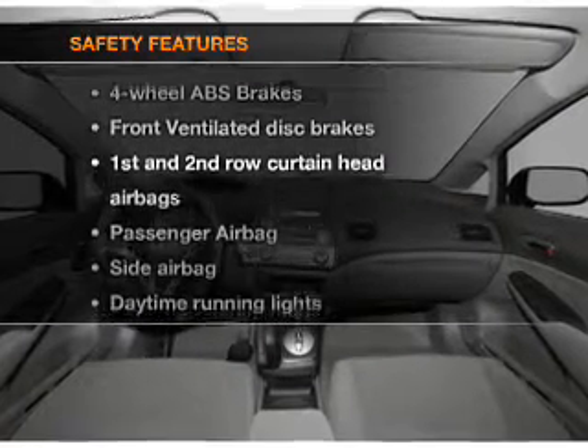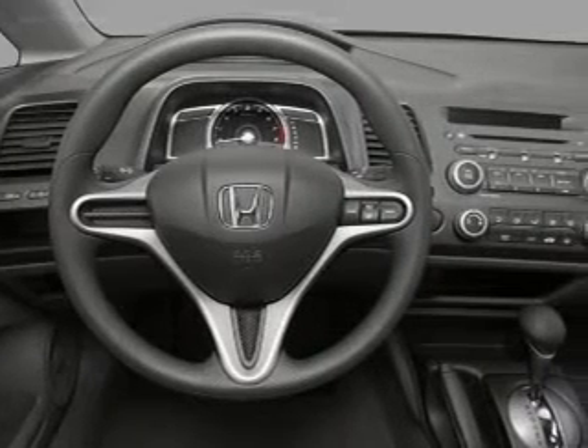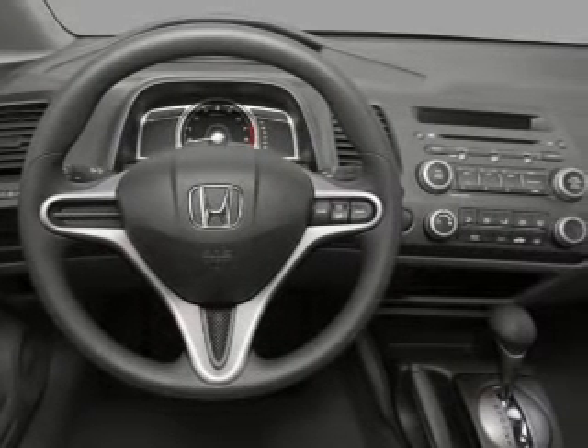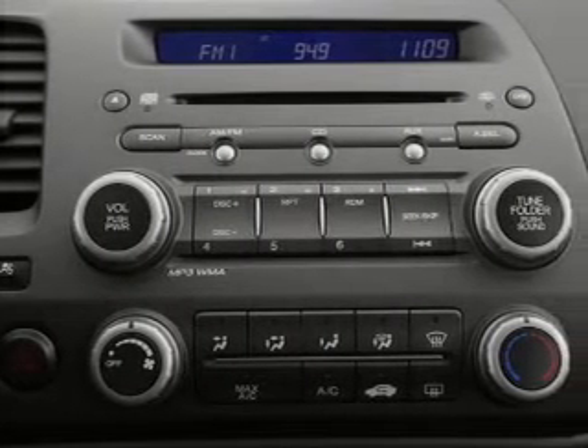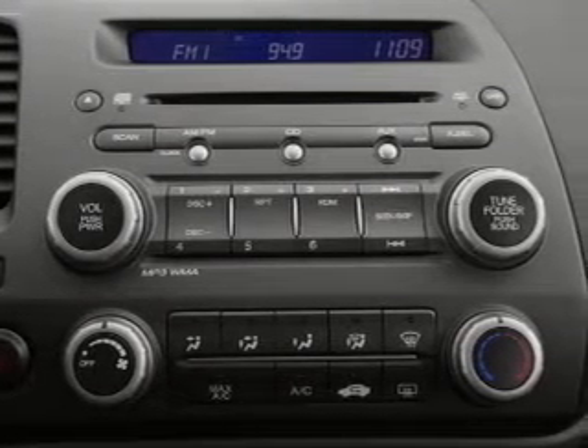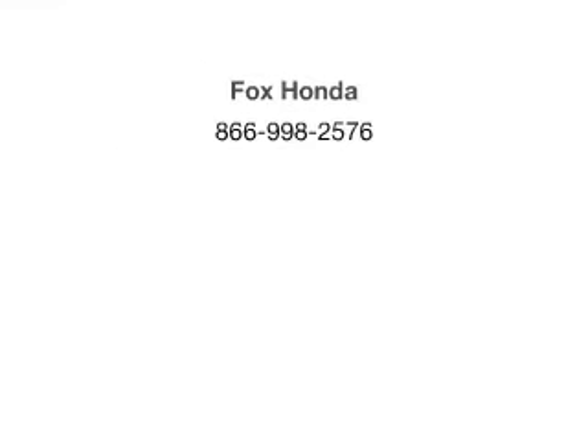If safety is a high priority, rest assured knowing that these top safety components are included: front ventilated disc brakes, passenger airbag, side airbag, curtain head airbags, and daytime running lights. Let us put you in the driver's seat today — call or click to contact us.